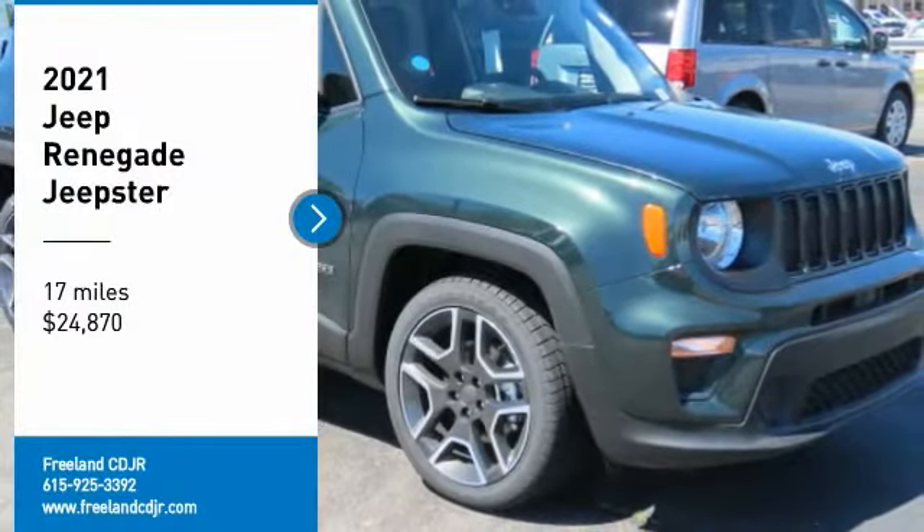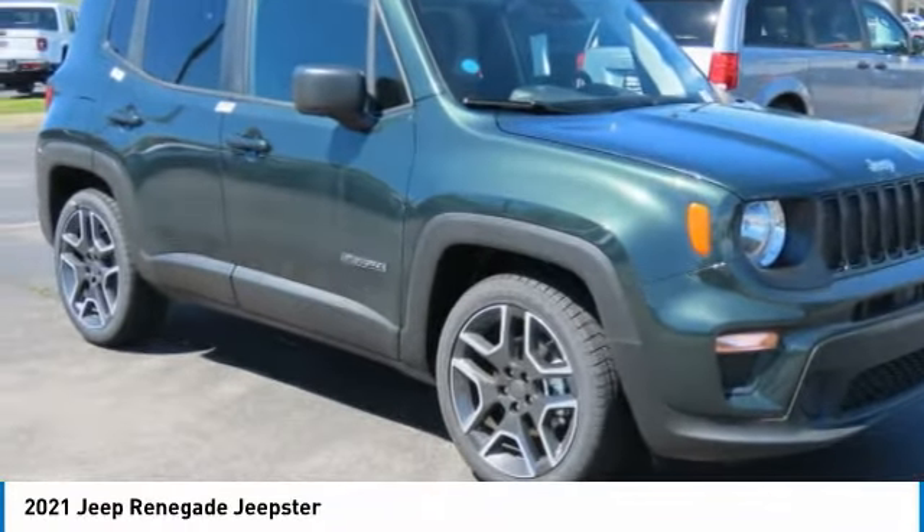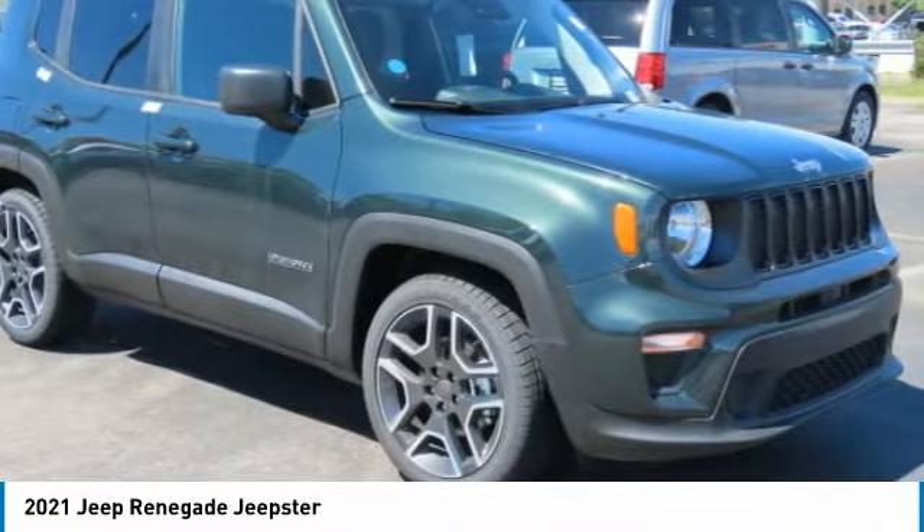Stop by and take a look at the 2021 Jeep Renegade. The Jeep Renegade offers full-size capability built in a smaller SUV.